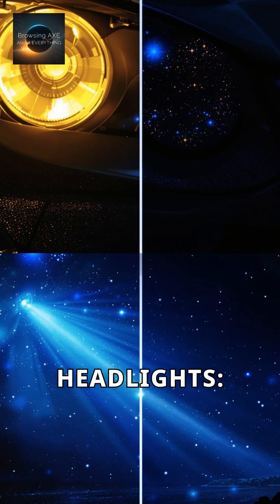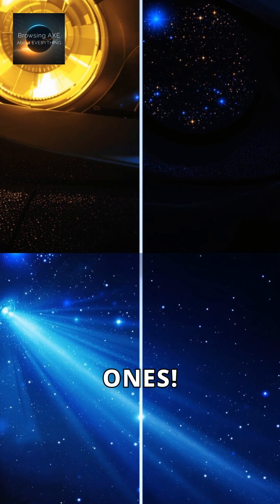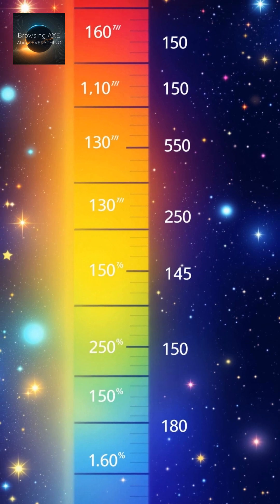Think of it like car headlights — close ones can outshine more powerful ones. Magnitude works in reverse: lower numbers mean brighter stars.